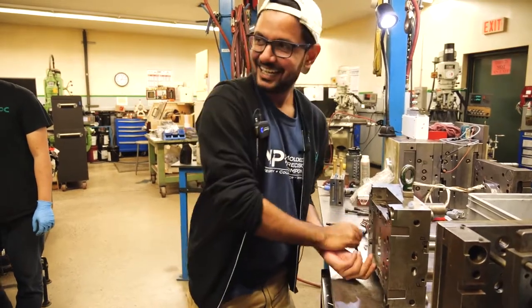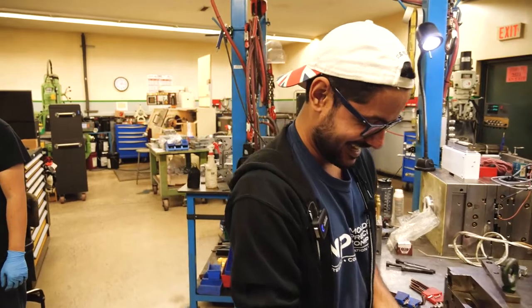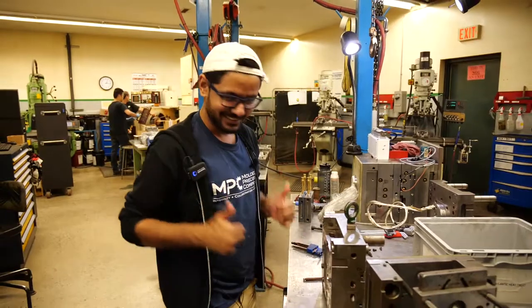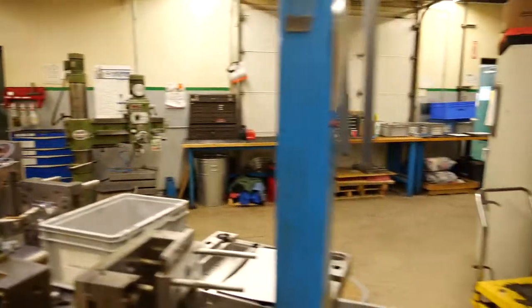This is our newest mold maker. I'm the newest mold maker. Welcome to the team. Thank you so much. It's all done. Thank you, Jeremy. You're welcome. How did Jeremy get fired?